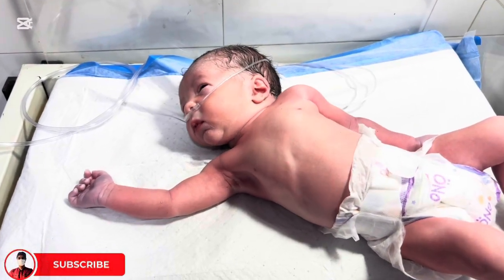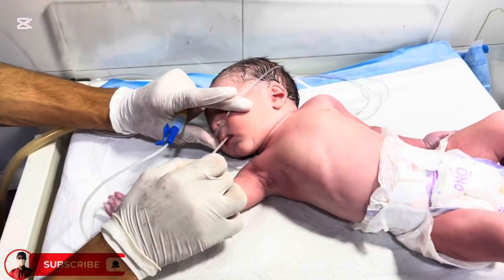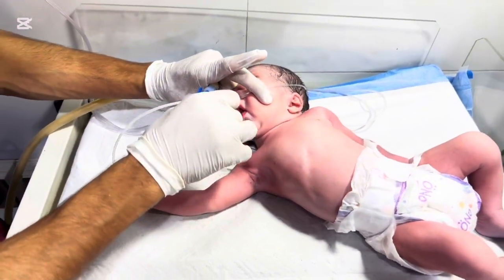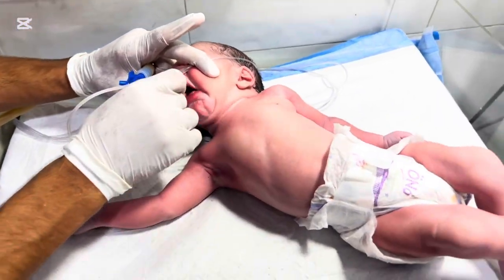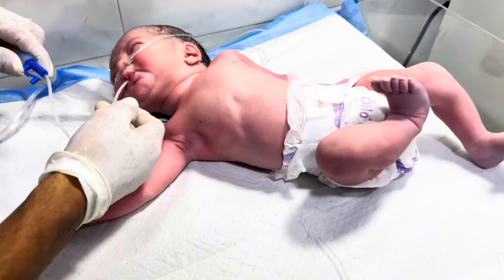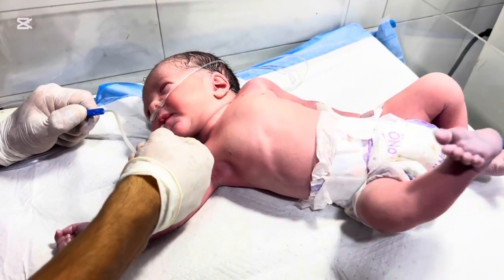Every second counts in the neonatal intensive care unit. A tiny life has just entered the world — fragile, innocent, and struggling for its very first breaths. This is a case of respiratory distress syndrome, RDS, one of the most common and serious breathing problems seen in premature newborns.